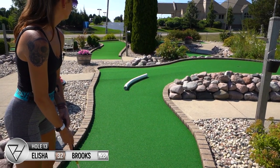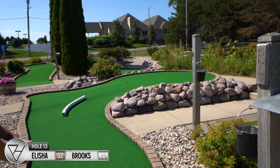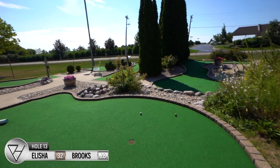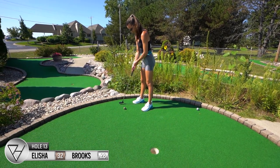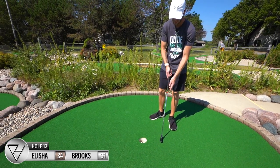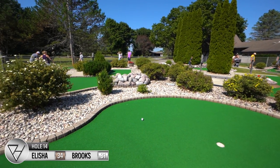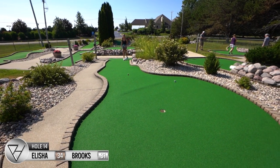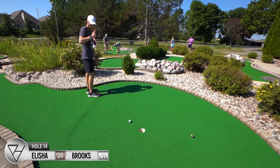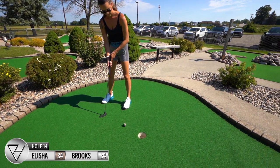Hole 13 is definitely high risk, high reward. If you can get it to ride that pipe all the way up there, you'll at least get it up top. If not, there's no telling where it's going to go. That went better than I thought. Great idea to use that to get up the hill. I like that a lot. A little too hard. I felt like I was doing so well earlier, now it's all falling apart.